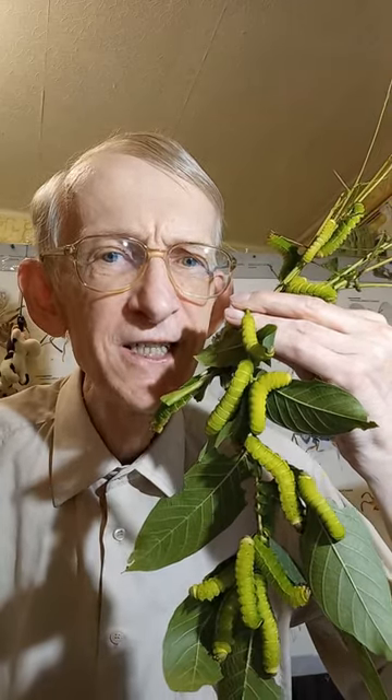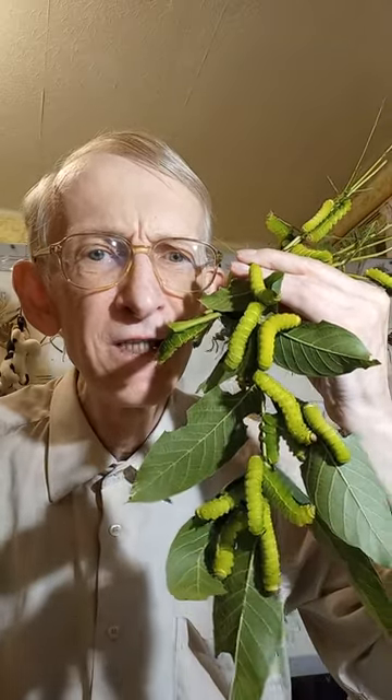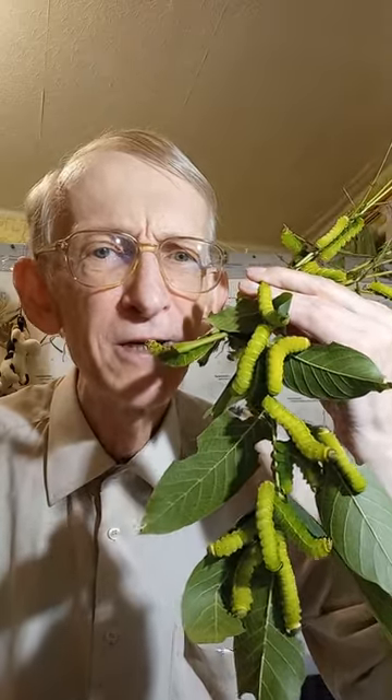Hello dear friends, lovers of insects, butterflies and beetles. Do you know what this is? Yes, these are caterpillars.